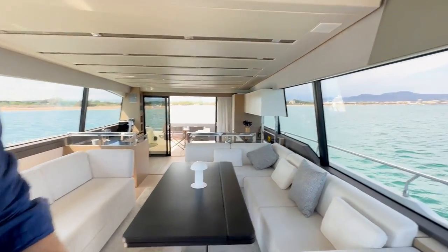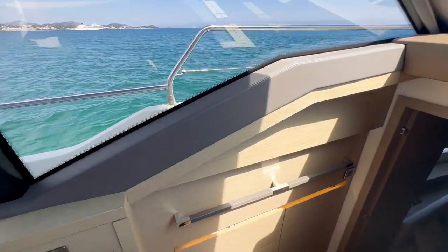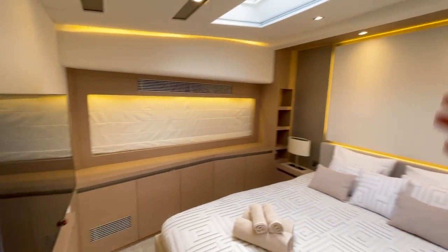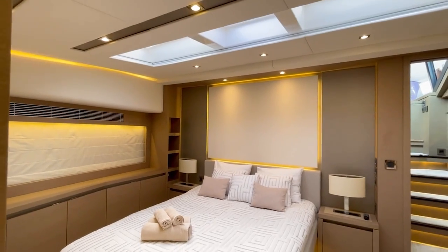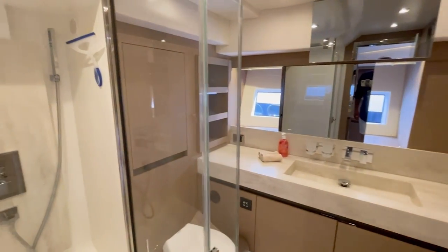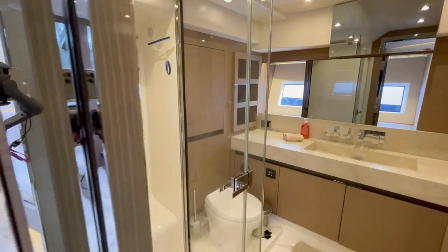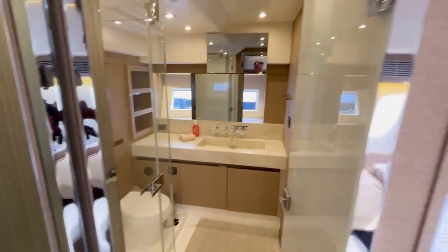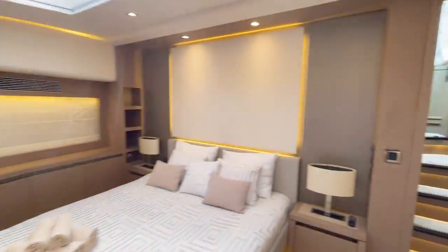We're going to start with the master cabin, which is a beautiful arrangement with lots of natural light coming in, and as you can see everything is super clean and well-maintained. There's also a nice bathroom with shower, toilet, and sink, plus storage and natural light coming in.